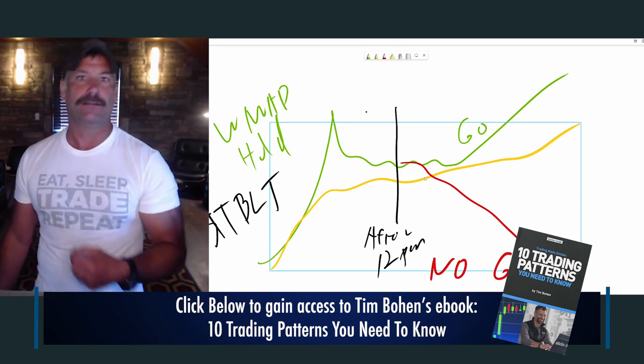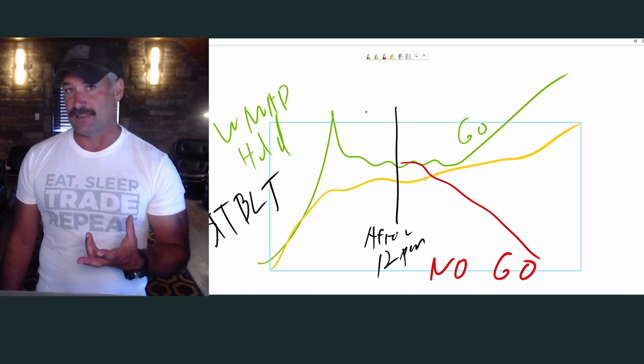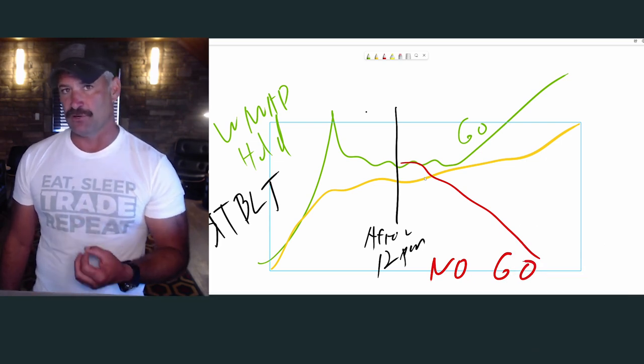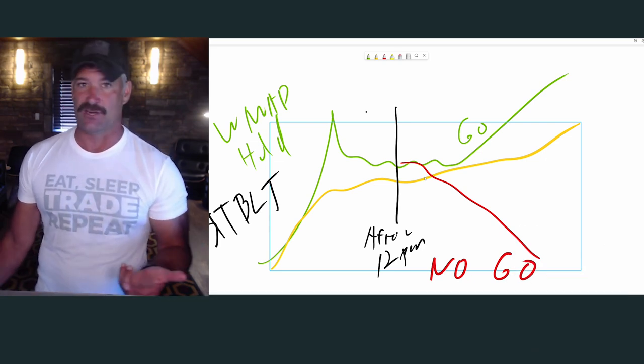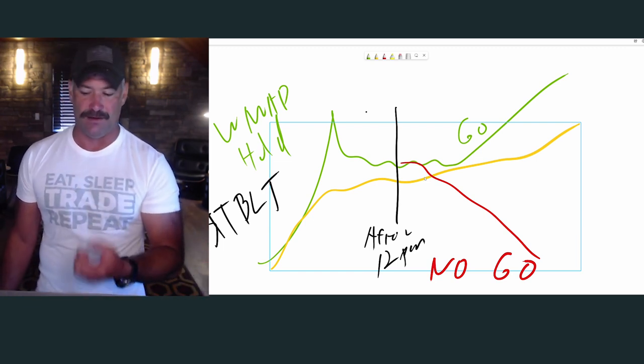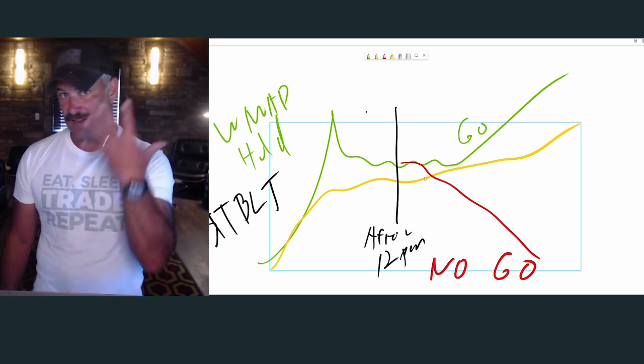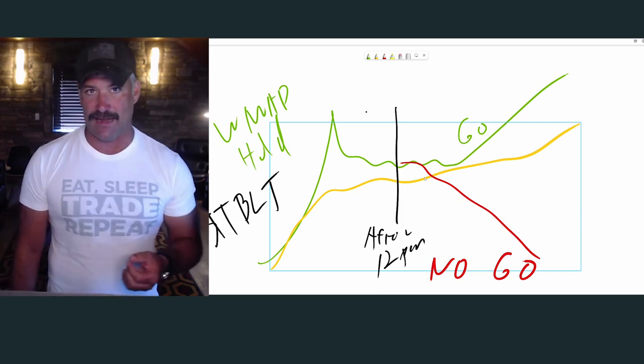Flat isn't a bad thing, especially as a new trader. If you focus on the best opportunities, you minimize your losses — a lot of days you just go home with no trades, and that is a good thing. You need to build discipline and you need to build good habits. The best way to do that is focusing on the top five favorite patterns that are in that ebook.